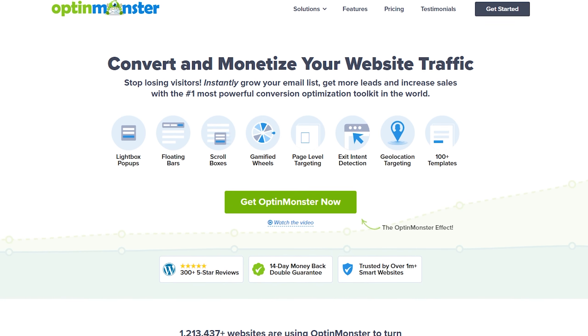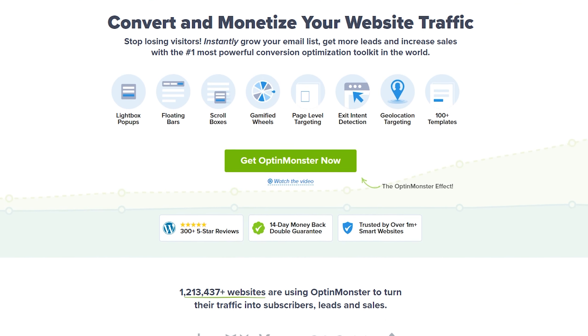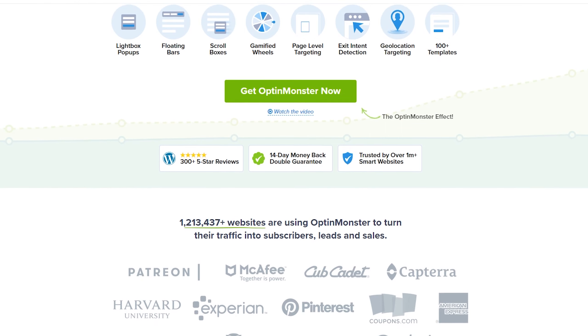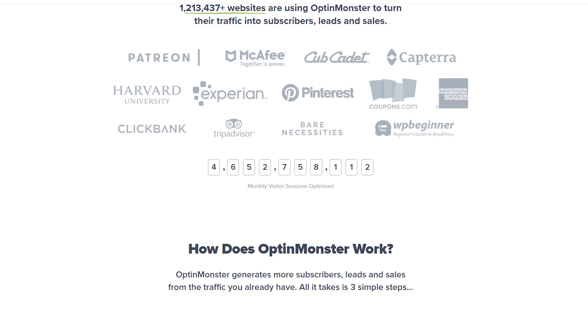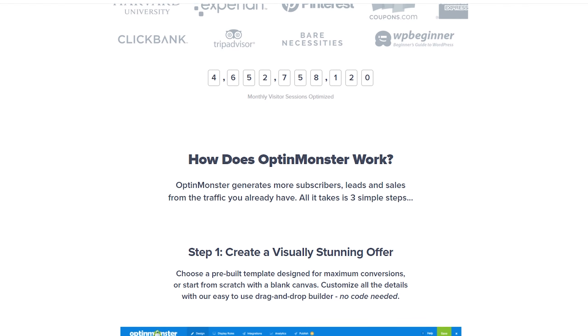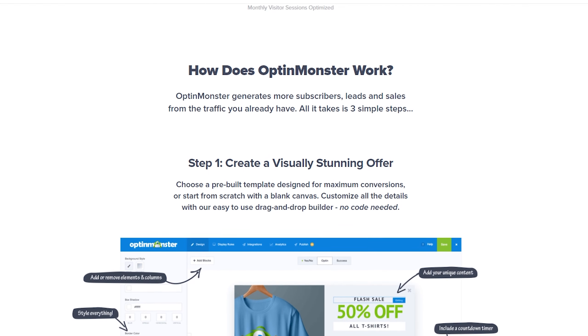Since RafflePress incentivizes users to share your giveaways, it's a great way to invoke FOMO in your audience. This can make your giveaway go viral, increasing your brand's reach and traffic so more people enter for fear of missing out. The pricing starts from $39.50 per year.